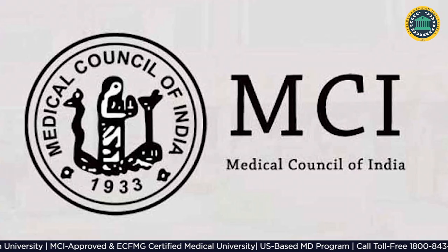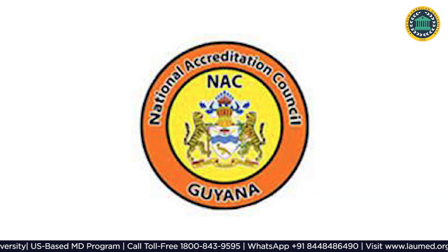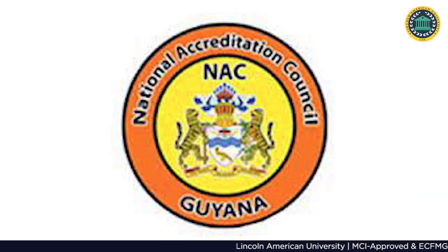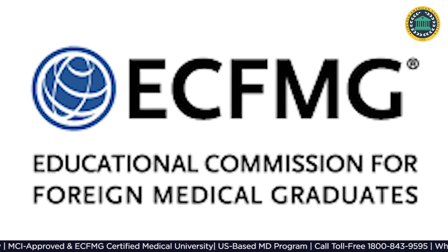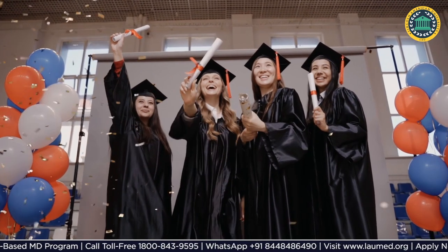Our accreditations include WDOMS — World Directory of Medical Schools. We are MCI impaneled — Medical Council of India. We are NACC registered — National Accreditation Council of Ghana. We are also ECFMG certified — Education Commission for Foreign Medical Graduates. We also provide a globally recognized degree.